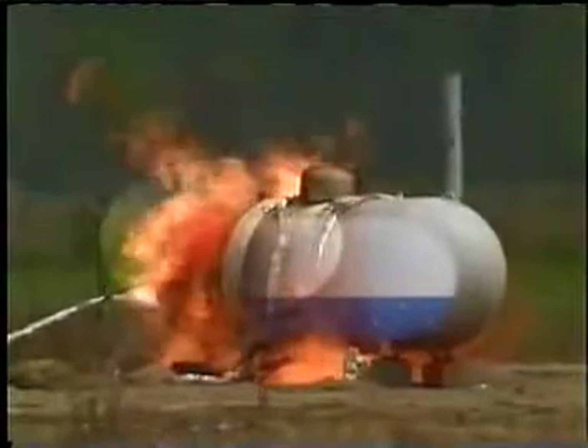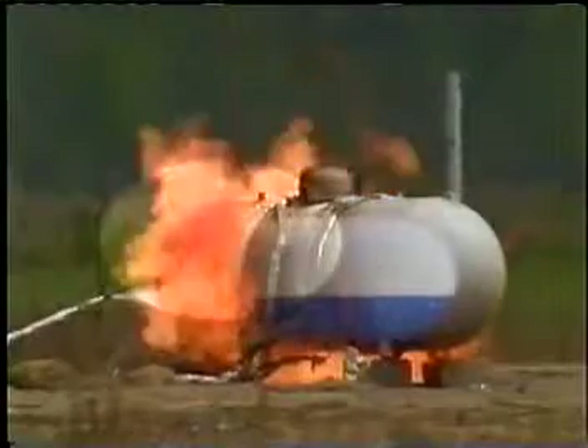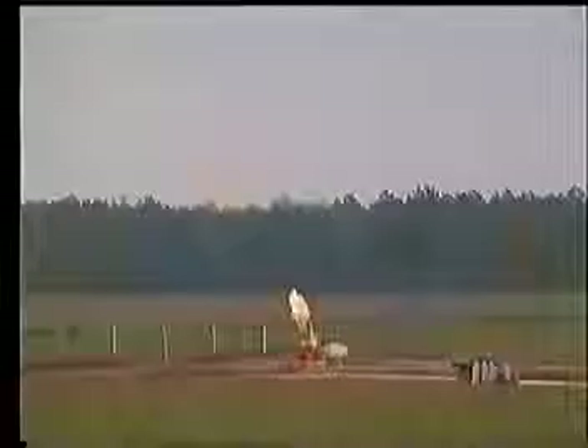With the flames impinging on the vapor space of the tank, the temperature of the tank metal, uncooled by liquid, rises. At some point, due to the vapor pressure from within, the tank metal begins to weaken, stretch, and eventually tear.